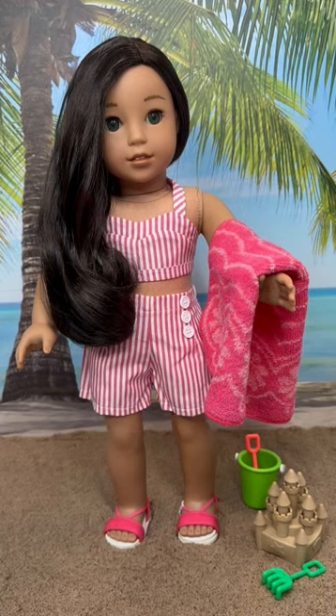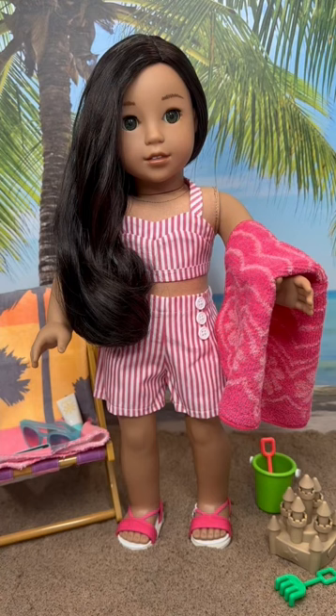With the exception of the huge AG tag on one of the sandals, this set is adorable. It fits beautifully, and I like the idea of using the swim shorts as a separate piece to create other outfits.